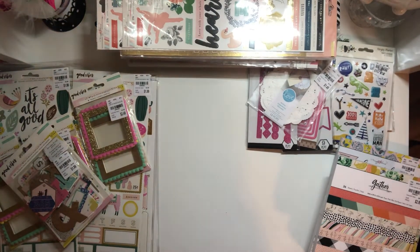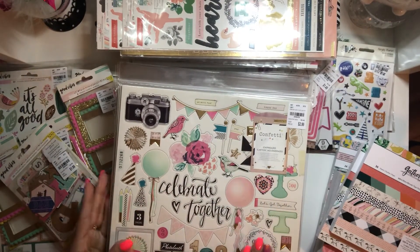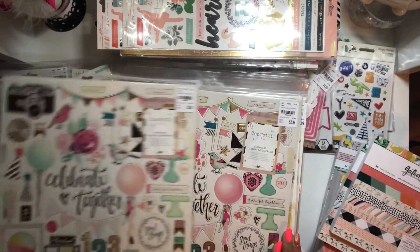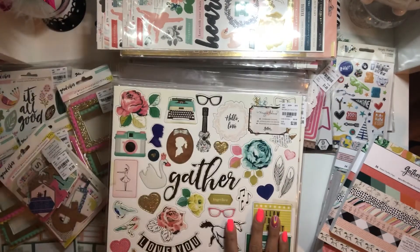Now for the chipboards — no kidding guys, I have a lot. I found two confetti chipboards and I'm going to hoard them. I don't know if I'm going to use one — maybe, we'll see. But I found two of those.